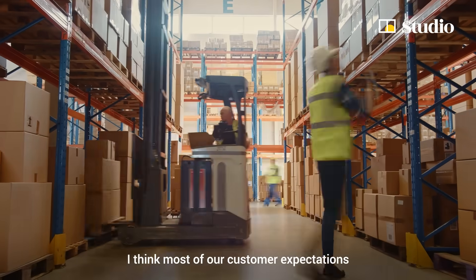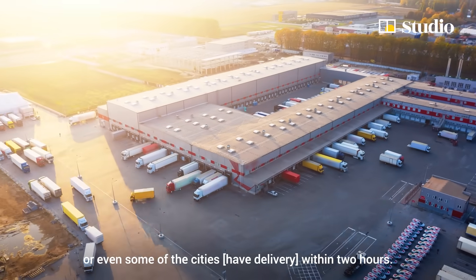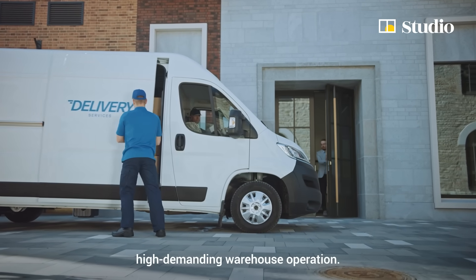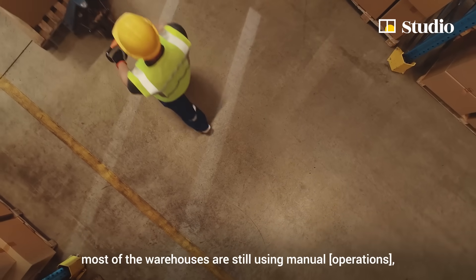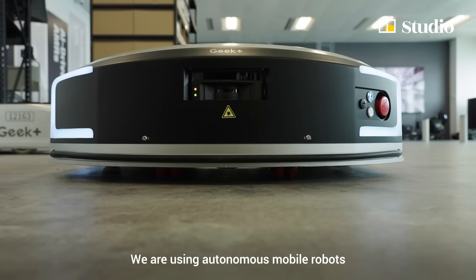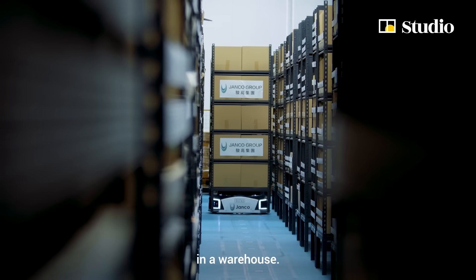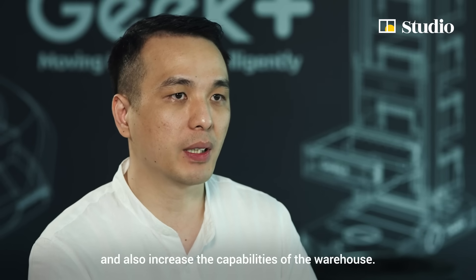Most customer expectations have already changed — from previously like a one-day delivery, or even some cities delivering within two hours. So they require a very high-demanding warehouse operation. The general problem is most warehouses are still using manual processes and there's a lack of warehouse labor resources. We are using Autonomous Mobile Robots to help operators reduce the traveling distance in the warehouse. AMR can help them reduce delivery costs and also increase the capability of the warehouse.